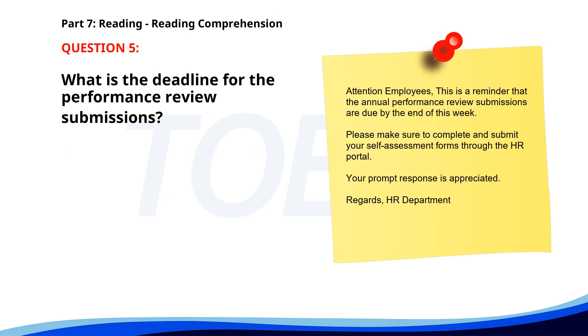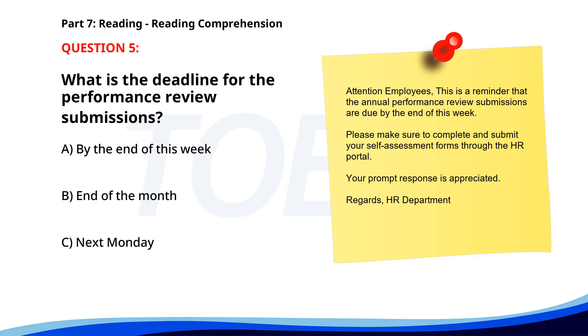Number 5. 'Attention employees. This is a reminder that the annual performance review submissions are due by the end of this week. Please make sure to complete and submit your self-assessment forms through the HR portal. Your prompt response is appreciated. Regards, HR Department.' What is the deadline for the performance review submissions? A. By the end of this week. B. End of the month. C. Next Monday. The correct answer is A: By the end of this week.